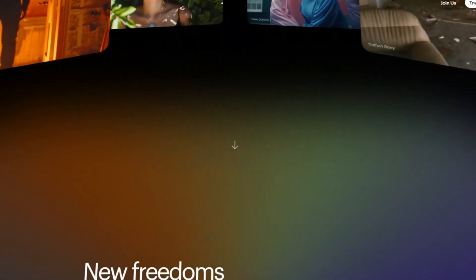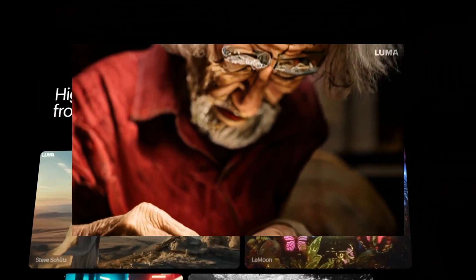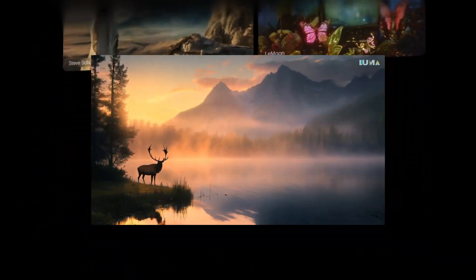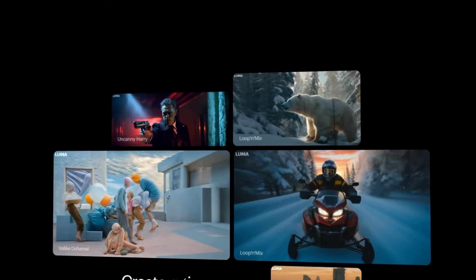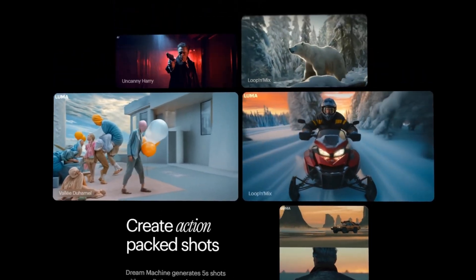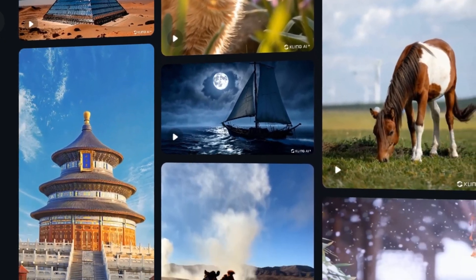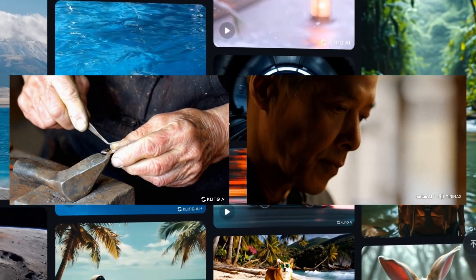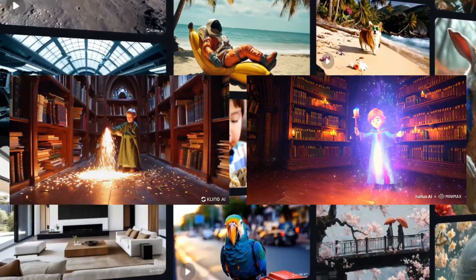Luma AI Dream Machine 1.6 demonstrates impressive versatility across various categories. It particularly excels in creating dreamlike landscapes and capturing subtle human expressions, making it a strong contender for projects that require a wide range of visual styles or those focusing on emotive, atmospheric content. Kling AI shows promise in realistic environment rendering, making it a good choice for projects that prioritize lifelike settings. However, it faces challenges with detailed character representation and complex scenes, making it best suited for environmental visuals rather than character-centric narratives.